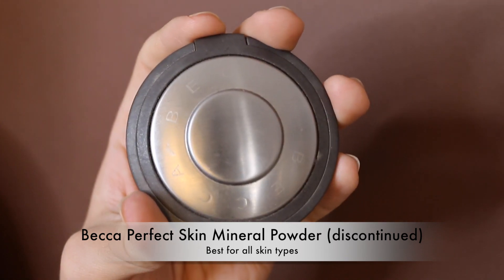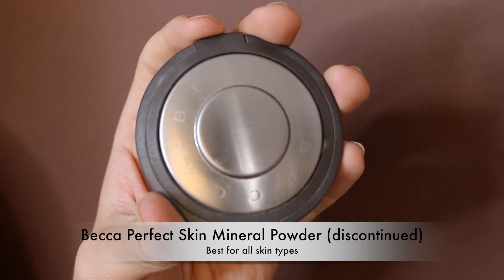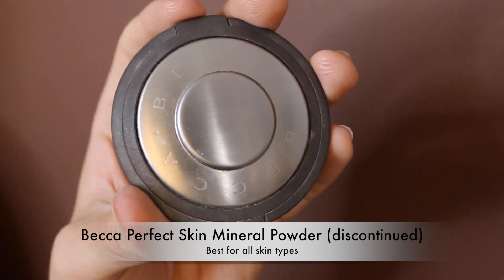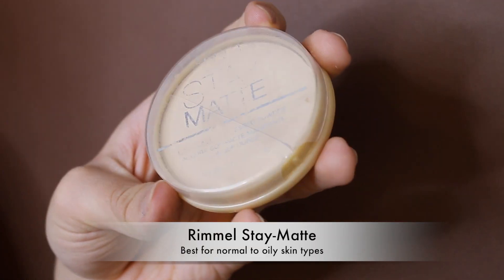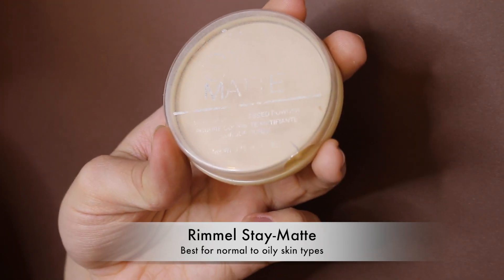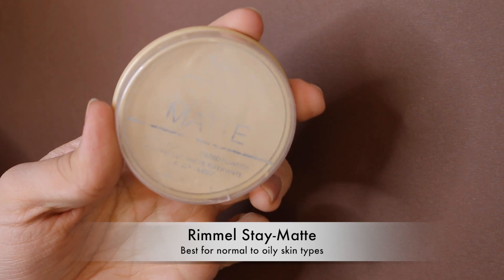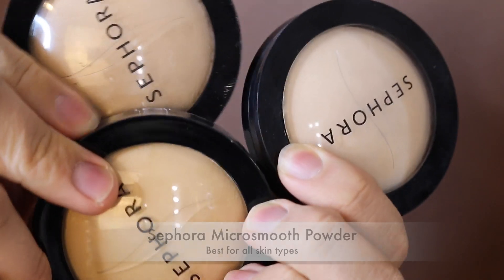The Becca Powder Foundation has been discontinued, but you can still find it at places like Hot Look for 50-60% off if you know your shade. Mine is basically empty and I'm holding on to it in case it returns. The Rimmel Stay Matte Powder Foundation — now a bit too mattifying for my skin — is a great drugstore pick for oily skin with good oil control.